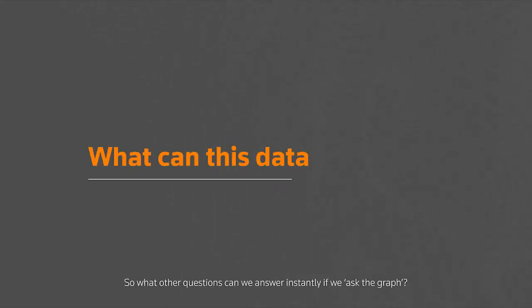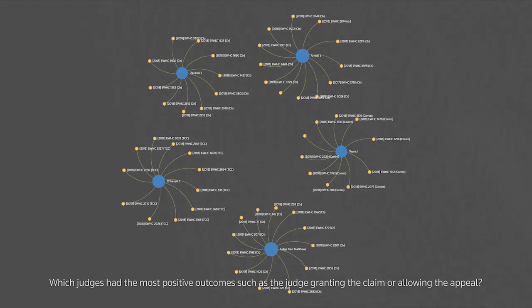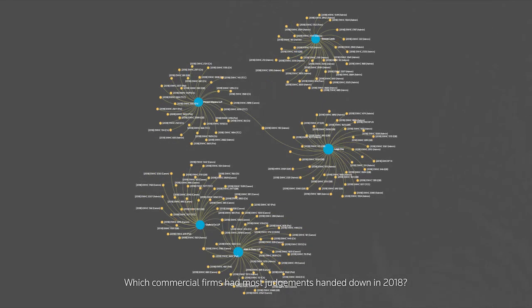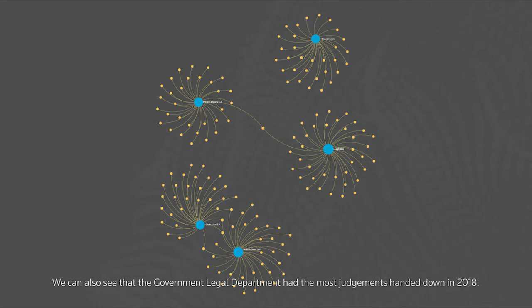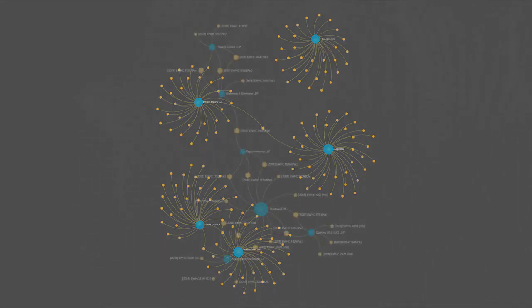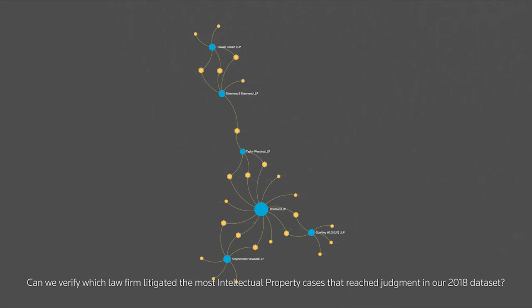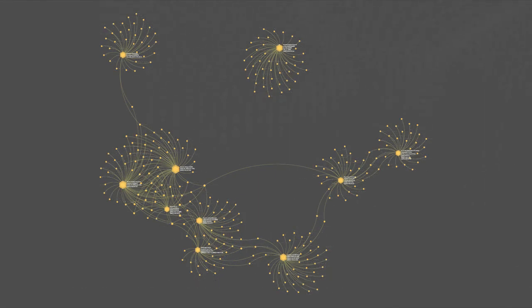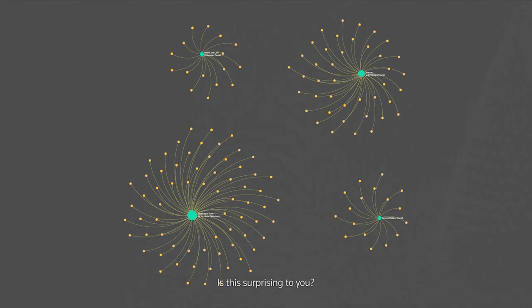So what other questions can we answer instantly if we ask the graph? Which judges had the most positive outcomes, such as the judge granting the claim or allowing the appeal? We could just as easily check which judges dismissed the most appeals. Which commercial firms had the most judgments handed down in 2018? We can also see that the government legal department had the most judgments handed down in 2018. Can we verify which law firm litigated the most intellectual property cases that reached judgment in our 2018 dataset? What were the most cited cases of 2018, and what were the most frequent parties involved?